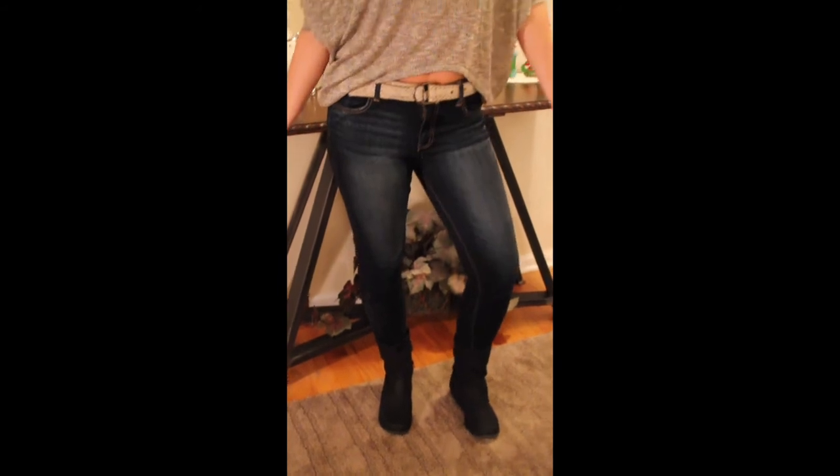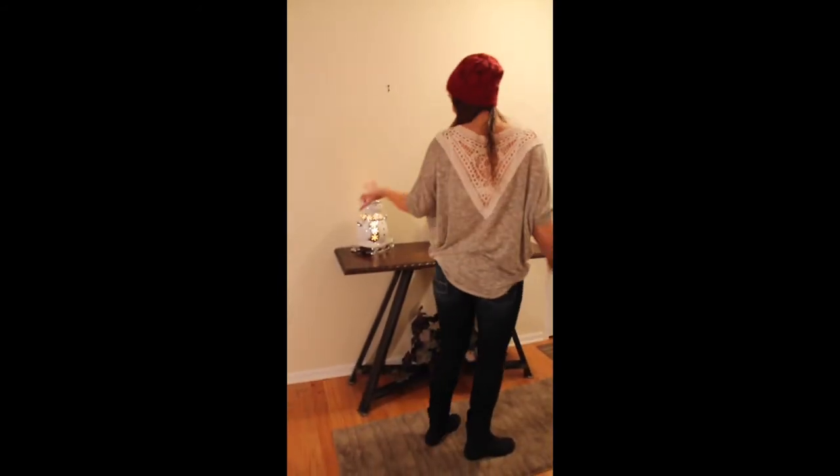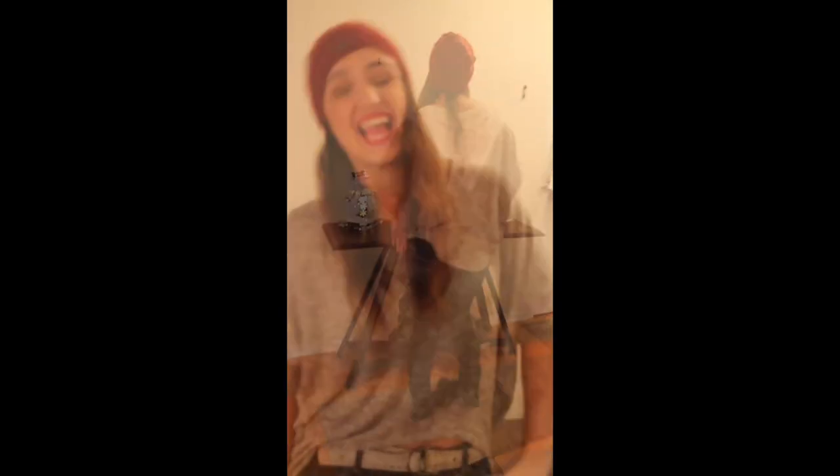My third outfit is a little more casual. It consists of basic jeans from American Eagle and a sweater from Nordstrom Rack. I also paired it with a hat from Zumiez and the same boots as before. If you wanted to dress this up a little bit more, you could wear some knee-high boots, take away the hat, or pair it with different belts to make it a little more Christmasy or dressed up.